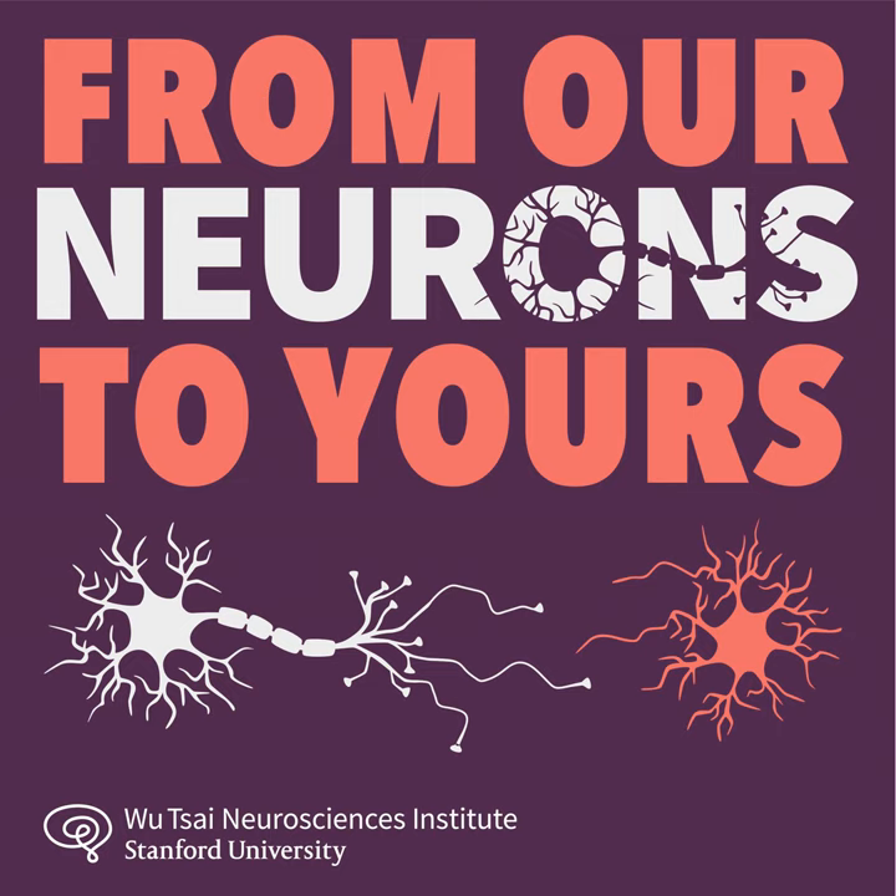I wanted to learn more about the underlying neuroscience, which brings me to today's guest. My name is Lisa Giocomo, and my lab studies memory and navigation — the classic example being how you know where you parked your car in a parking lot and how you navigate back to that location. That's a perfect example of exactly what I'm excited to talk about today: these two fundamental processes in our mental lives that seem intuitively quite different, but actually have a surprising amount in common.